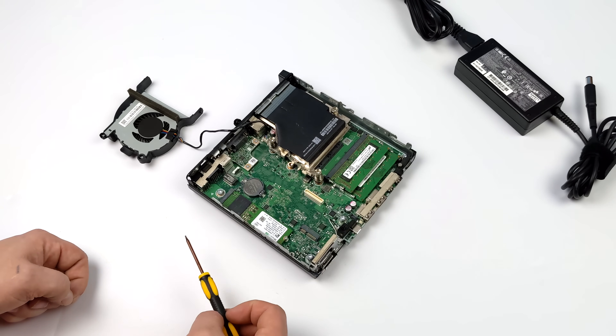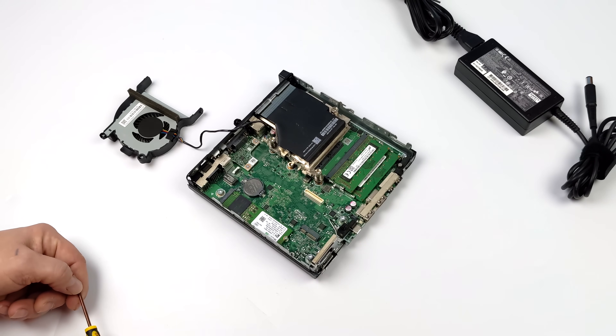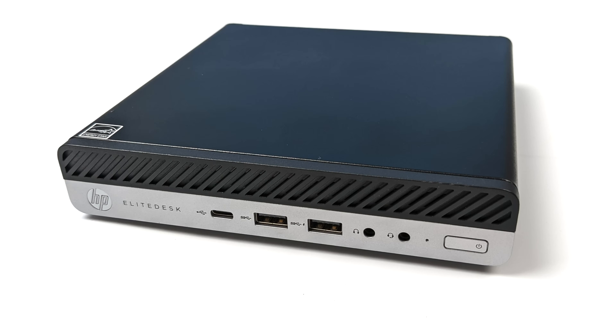Setup on this is very basic — there's not much to it at all, but it does perform quite well for the price paid and the form factor of this little unit, coming in at about 1 liter. Up front here we have USB Type-C, two USB 3.0 ports, audio in and out, and of course our power button with a power LED indicator.